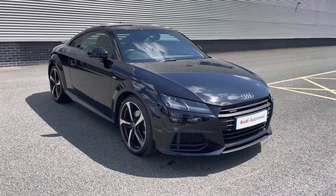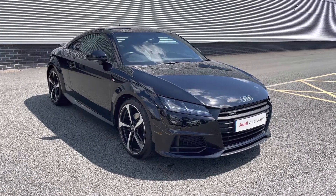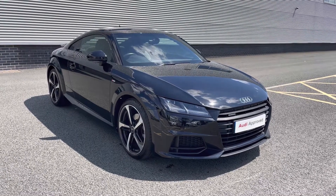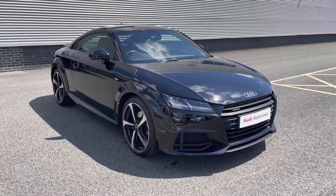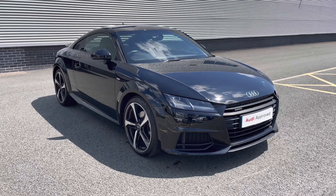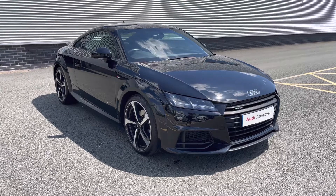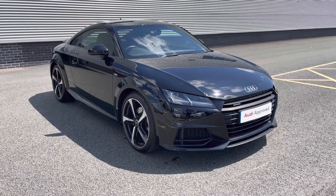Thank you for watching this video on the 67 plate Audi TT Coupe Black Edition. With this approved used Audi model you will receive a minimum of 12 months warranty and 12 months roadside assistance. We can also offer lots of flexible finance packages for a personalised quote or to book a test drive. Please don't hesitate to give our sales team a call on 01782 488 205. Thank you.